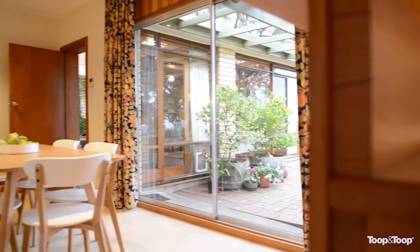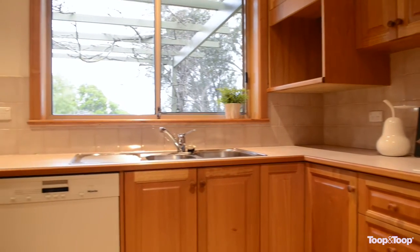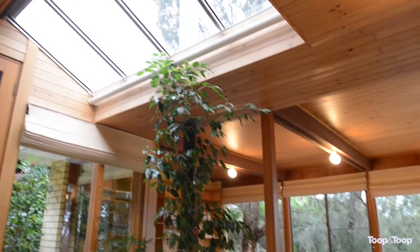Enjoy magnificent views through the picture windows in the formal lounge. Enjoy entertaining in the modern kitchen with quality appliances, ideally positioned adjoining the family meals area.